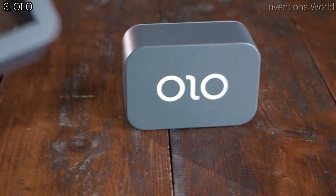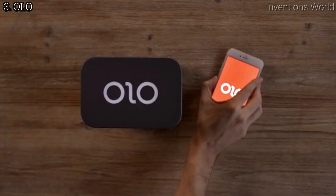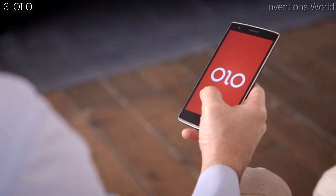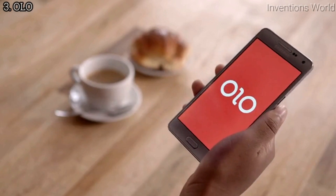Simple and affordable, Olo uses the light from the screen of your smartphone to print 3D objects. Half of its hardware is already in your pocket. Olo works with phones of all sizes.